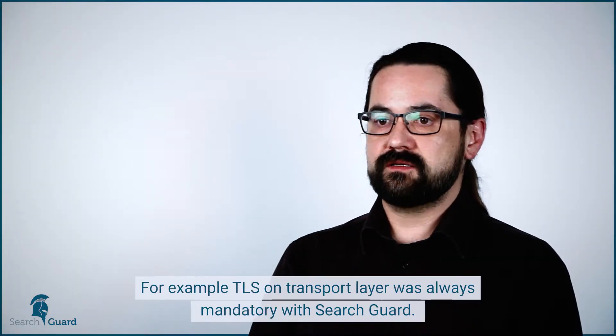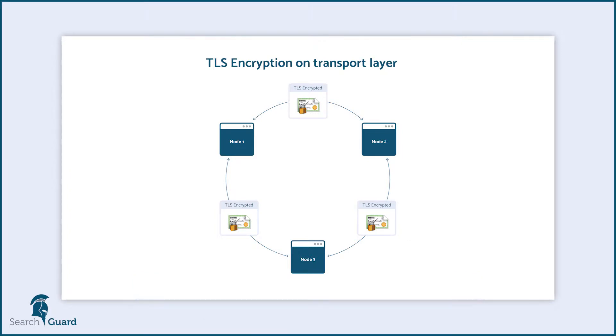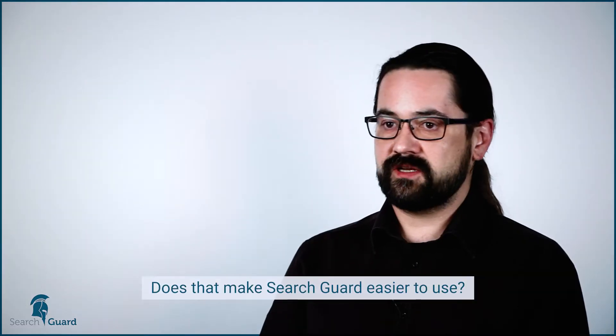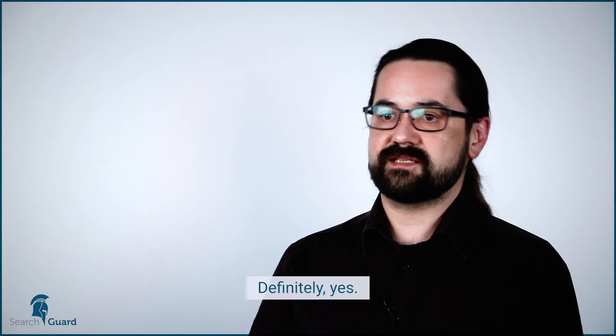For example, TLS on the transport layer was always mandatory with SearchGuard. This means you have to familiarize yourself with essential security terms and technologies like ciphers, certificates, and certificate chains. Does that make SearchGuard easier to use? I would say no. Does it make it more secure? Definitely yes.